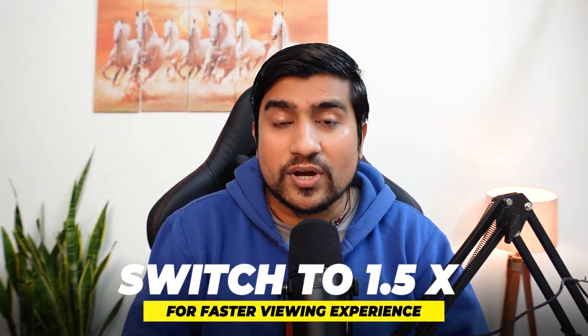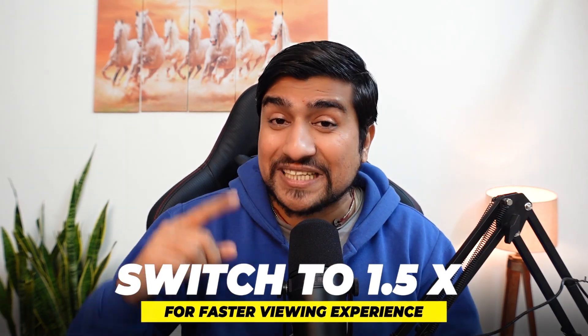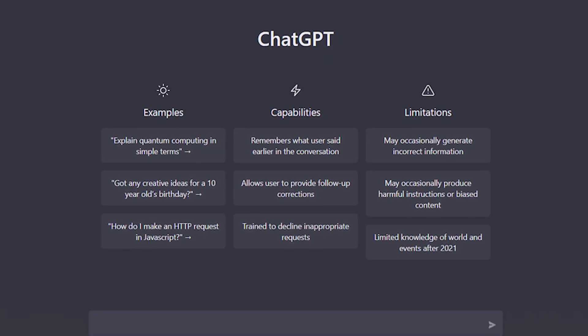Alright, let's jump into it. Disclaimer: you can watch this video at 1.5x if you want to learn the important concepts, because in the end I'm going to give you some amazing tips on how perfectly you can use ChatGPT to increase your productivity to the next level.